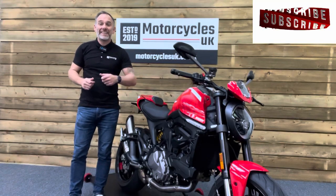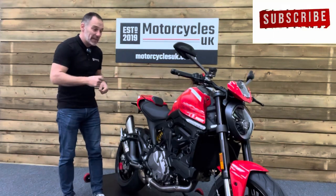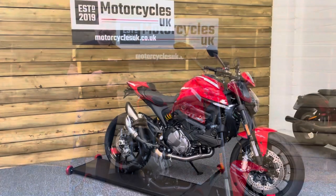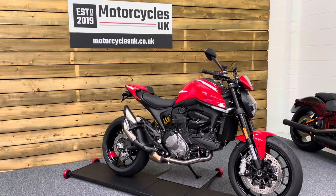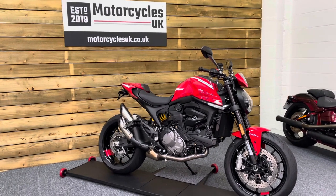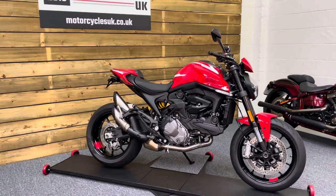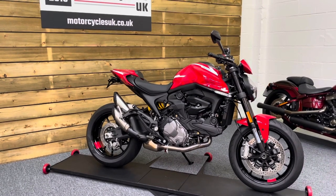Hi and welcome to Motorcycles UK. Today I'd like to show a short video on this absolutely stunning Ducati Monster 937 Plus. Here we have a Ducati Monster 937 Plus. This is a 2022 bike on a 22 plate with just 1,357 miles, one owner from new and a full service history.